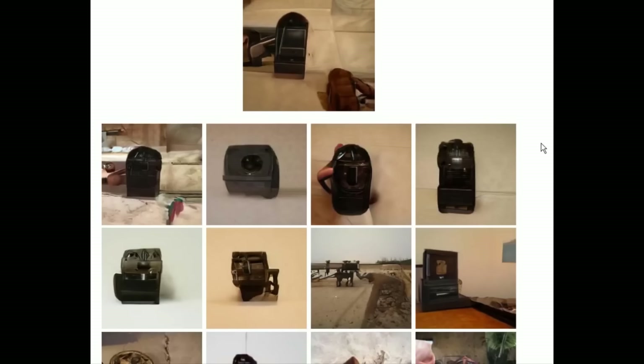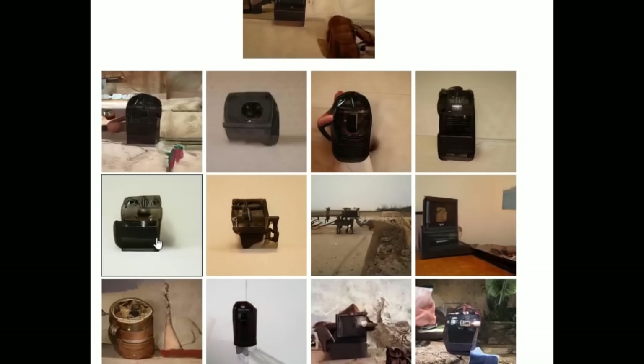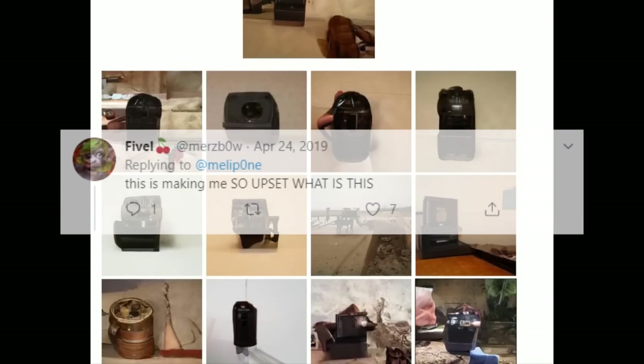Picture yourself — you're an alien, you visit Earth, and this is what objects look like to you. You can almost recognize it, but you just get stopped. Your brain puts together a couple things, but it's just not right. And that's why this is so disturbing.